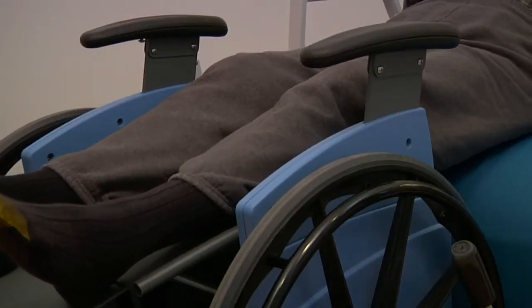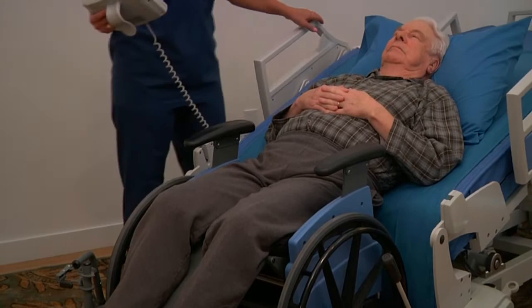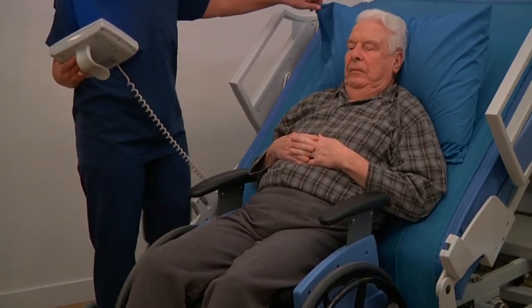The PTS is the only zero-lift solution that integrates several assistive devices that together address all of the issues associated with safe patient handling and movement programs like never before.